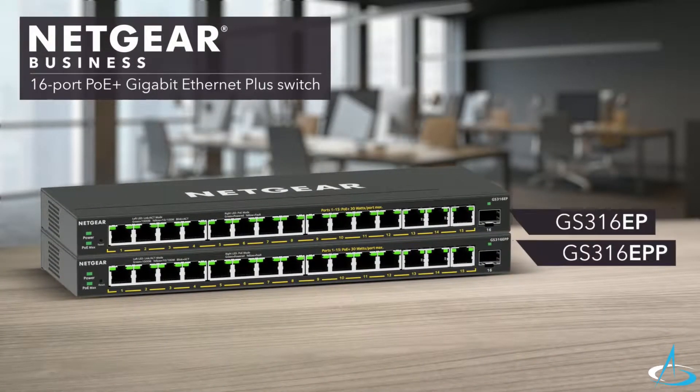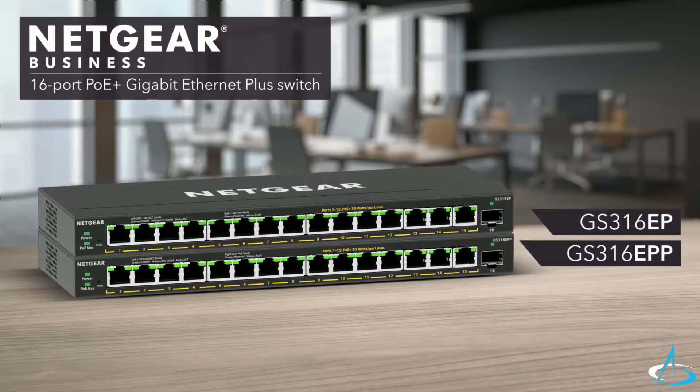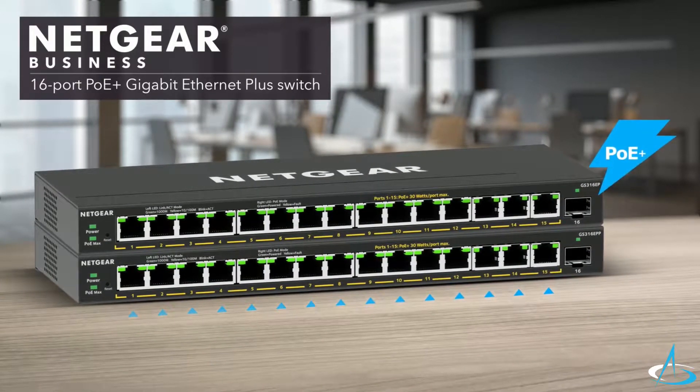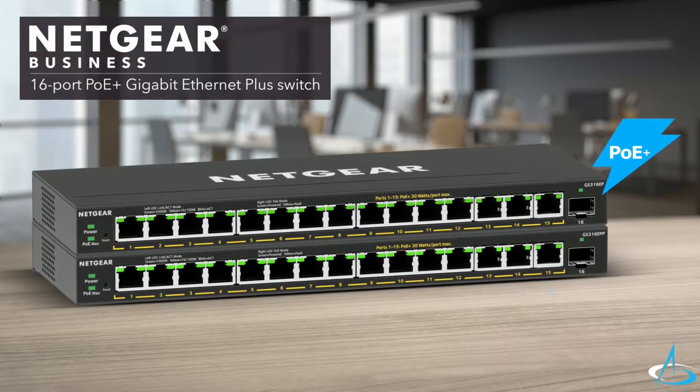Introducing two Netgear 16-port PoE Plus Gigabit Ethernet Plus switches. Get the simplicity and reliability of unmanaged switches with additional features and easy management.